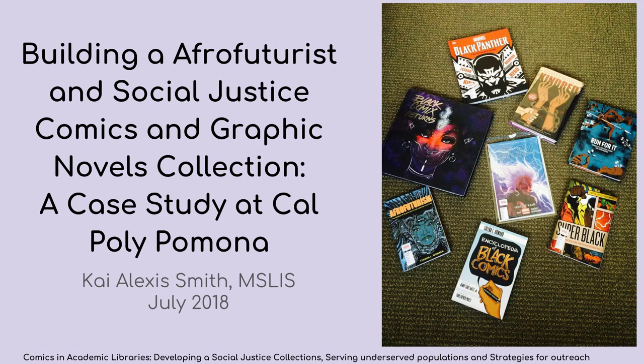Good afternoon. My name is Kyle Alexis Smith and I am a subject librarian at Cal Poly Pomona. I'm going to present building an Afrofuturist and Social Justice Comics and Graphic Novels collection, a case study at Cal Poly Pomona.